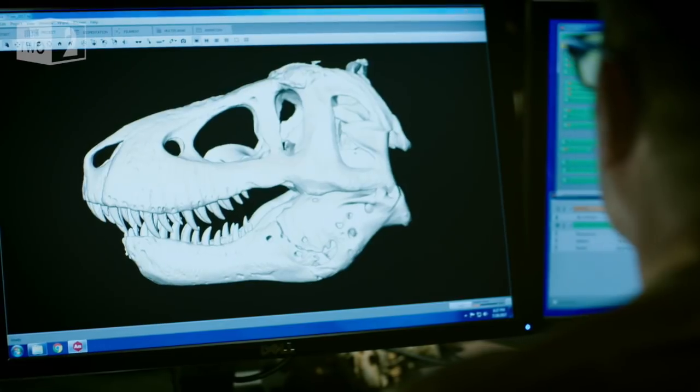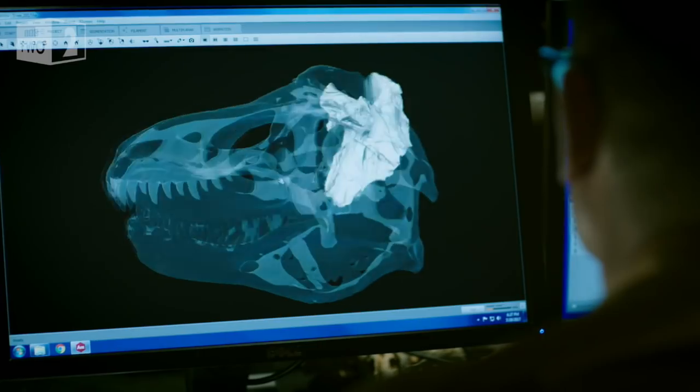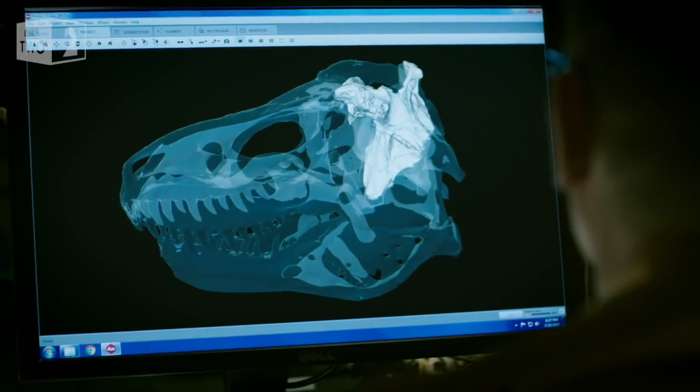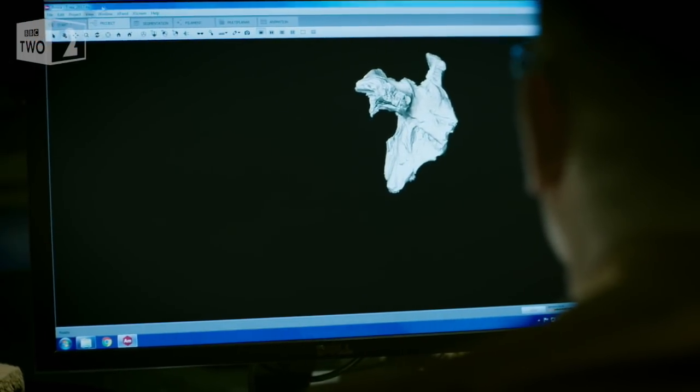Yeah, well, we can do that. You can just sort of make the skull transparent so we can peer inside. What I've got lit up over here is actually the brain case. We can see a lovely brain case here, but the real advantage is when we start to run a slice through it.